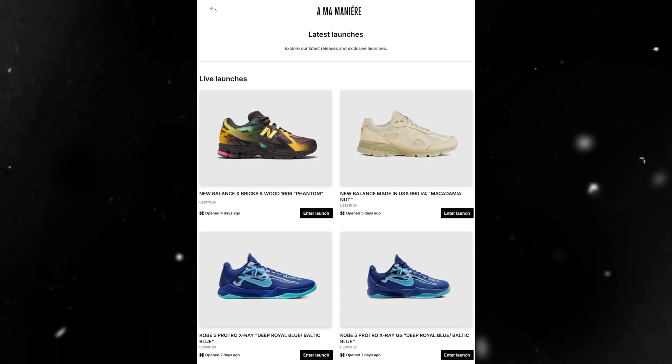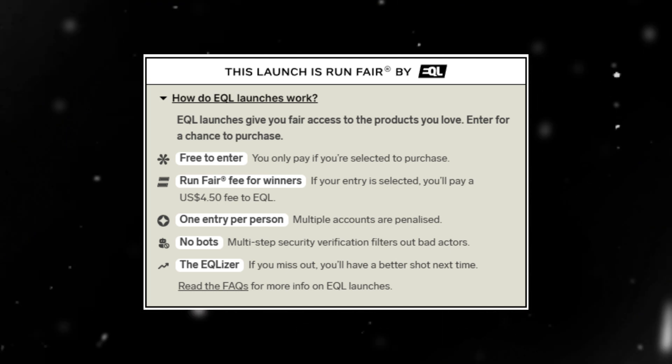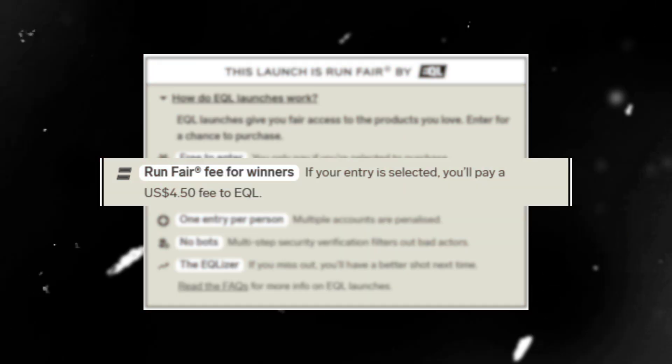Now let's talk about where's the best place to secure your pair. Both Alma Manier and Social Status are hosting Equal launches on their websites. All you need to do is create a free Equal account and join the raffle. If your entry is selected, however, you will be charged an added fee of $4.50.